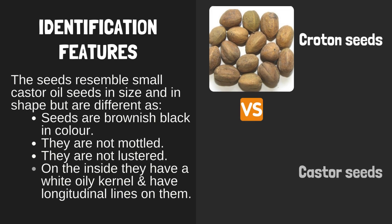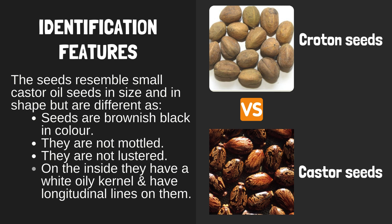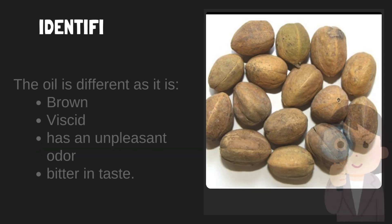Identification features: The seeds resemble small castor oil seeds in size and shape, but are different. Seeds are brownish-black in color. They are not mottled and not lustred. On the inside they have a white oily kernel and have longitudinal lines on them.